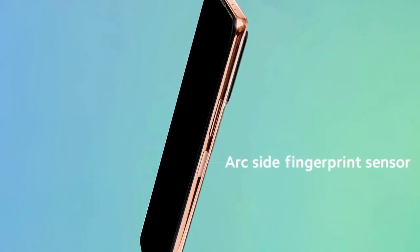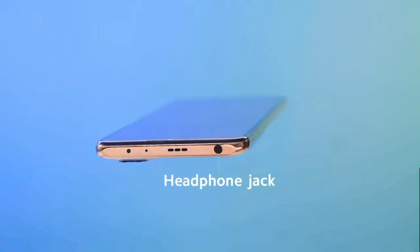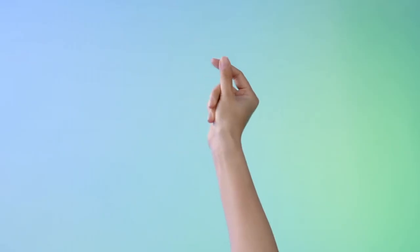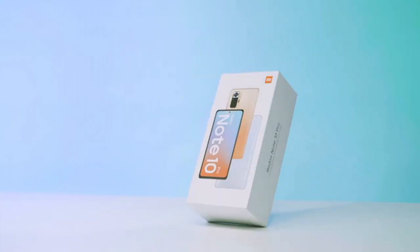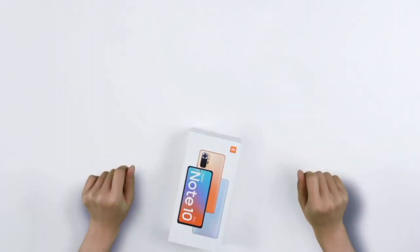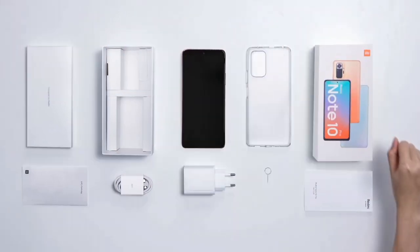Photography enthusiasts will appreciate the quad camera setup, featuring a 108MP main sensor for stunning, high-resolution photos. Capture detailed landscapes, close-ups, and low-light shots effortlessly. The 16MP front camera ensures your selfies are always on point. A massive 5020mAh battery keeps you going all day, and with 33W fast charging, you'll be back at 100% in no time. Experience all this and more with the Xiaomi Redmi Note 10 Pro, the ultimate smartphone that doesn't compromise on style or performance.